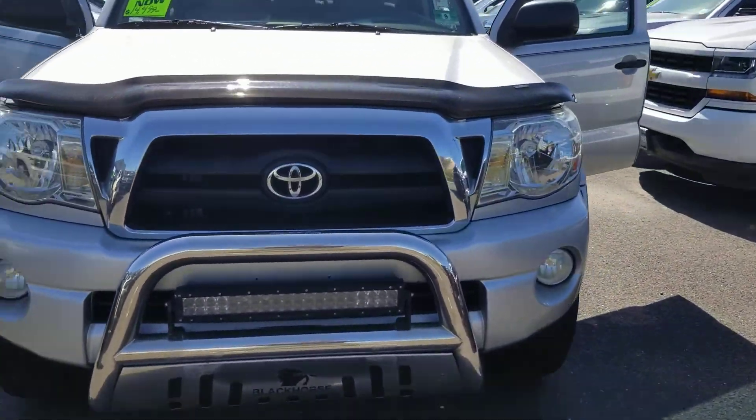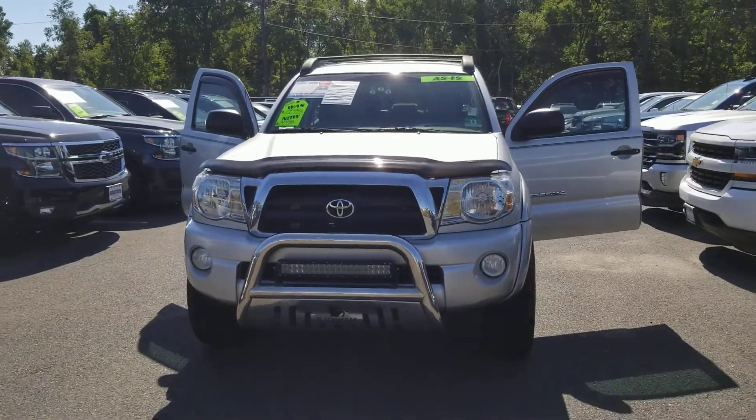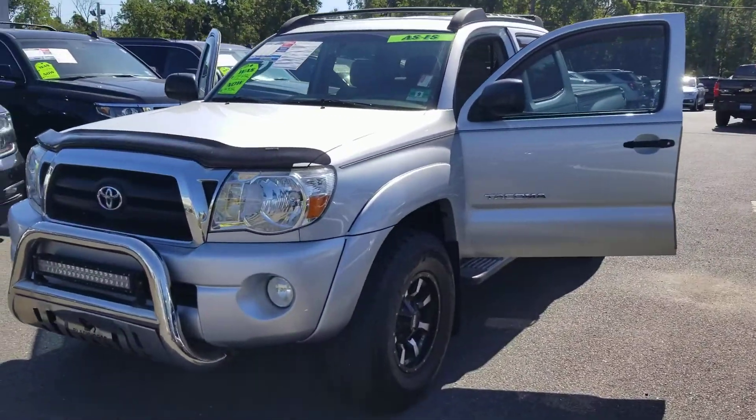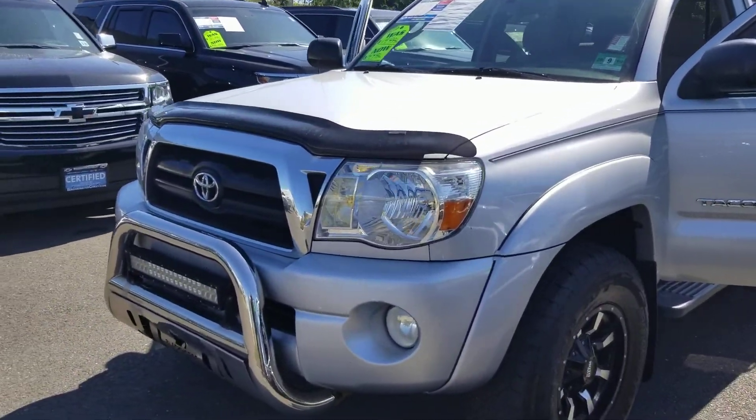But take a look at this truck. It's a very nice looking truck — super clean, looks super aggressive. It's the TRD, so it's the off-road.